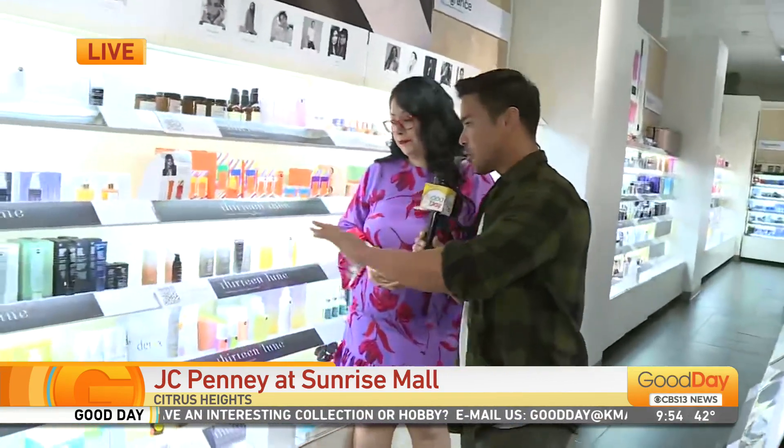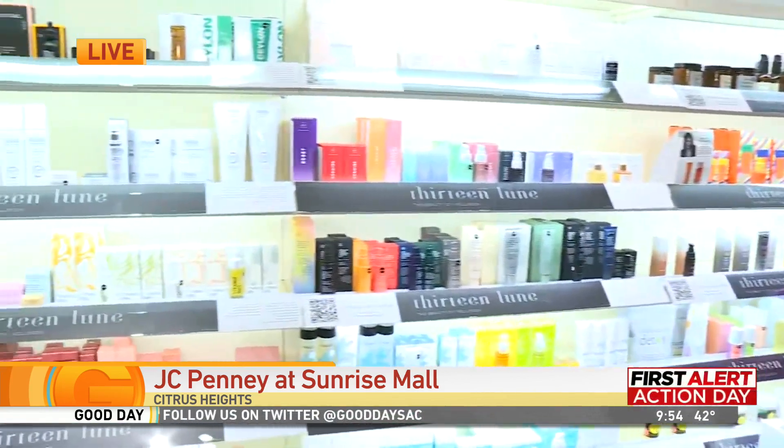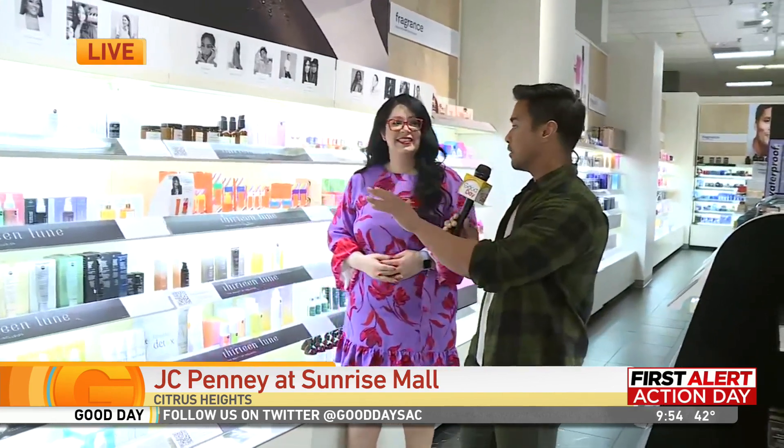For all skin types, it's pretty reasonable when it comes to the pricing as well. We have different price points. So maybe you need something for a little skincare, maybe a little eye cream — this is the brand you definitely want to check out.